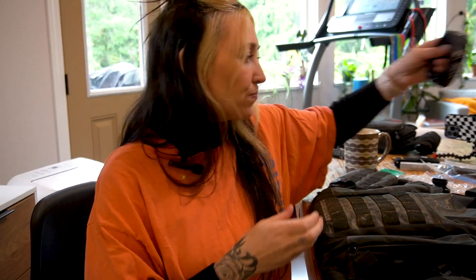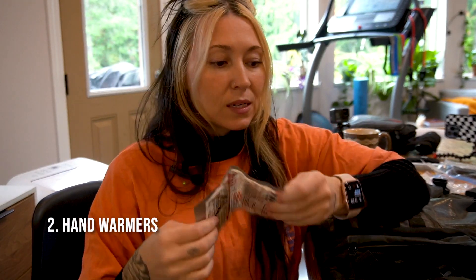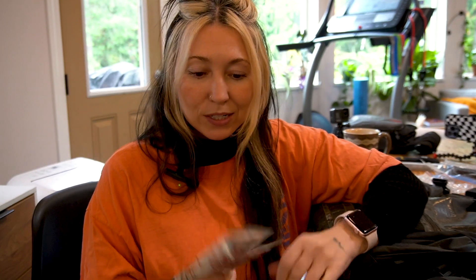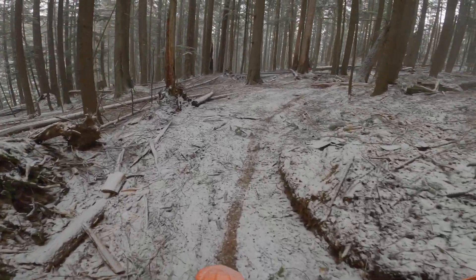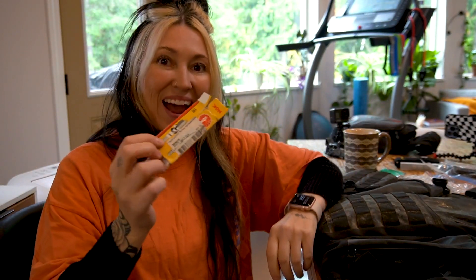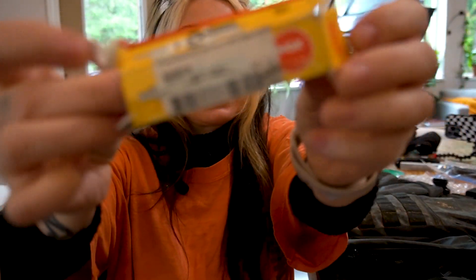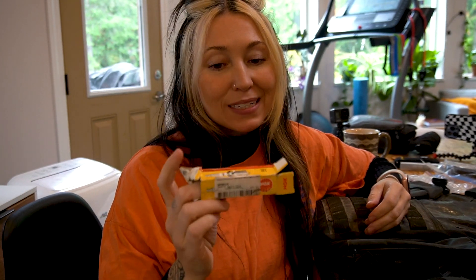I also bring heat packs — these are hand warmers. I've actually been riding in the winter dirt biking, so I always carry heated packs with me. Another thing I always have is spark plugs. So this is an empty box — I was just cleaning out my pack — but spark plugs, I cannot highly recommend enough.